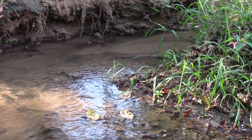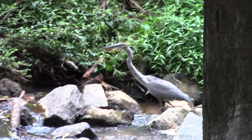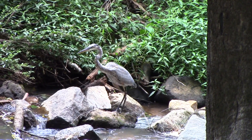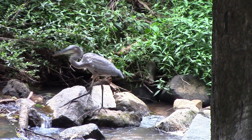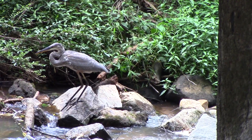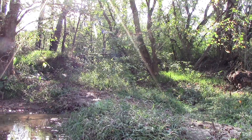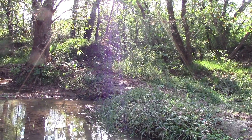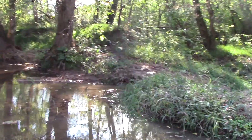In part one of my creek ecosystem overview, we looked at the wildlife which can be found at the top of a creek food chain. Moving down the list, we are now arriving at the organisms in the middle part of this energy pyramid. Animals in this group are prey for some organisms and predators to others, so they are extremely important in a healthy ecosystem.